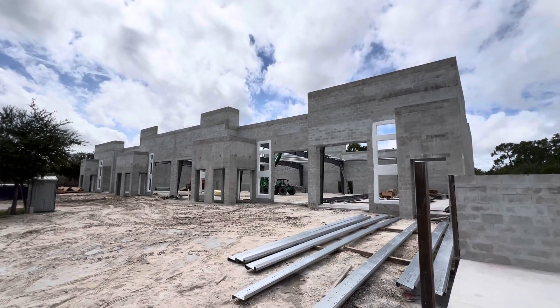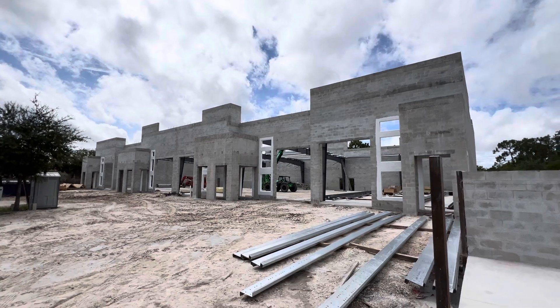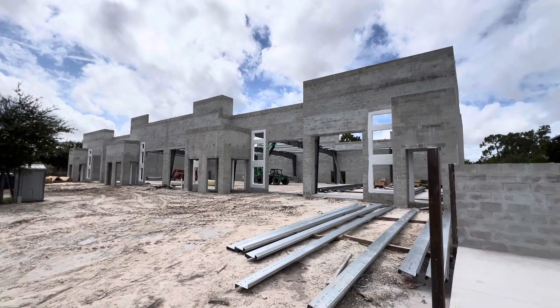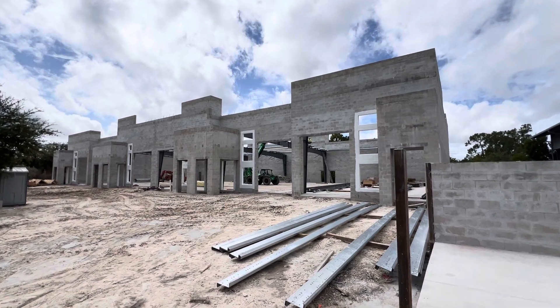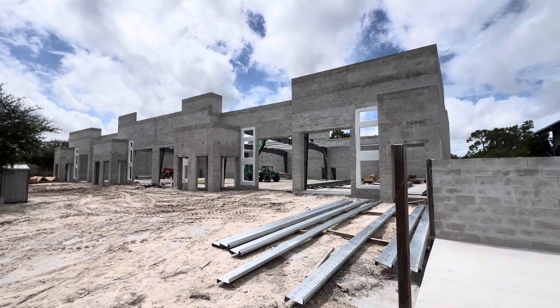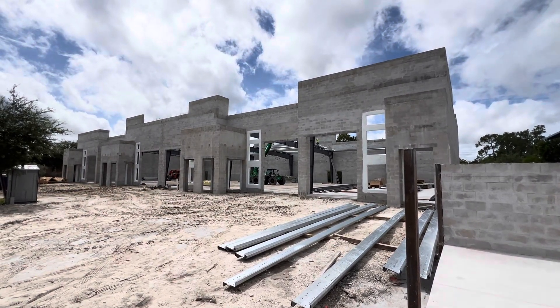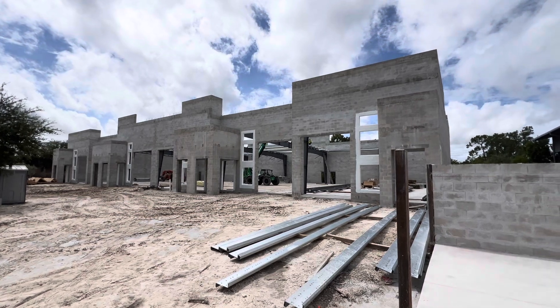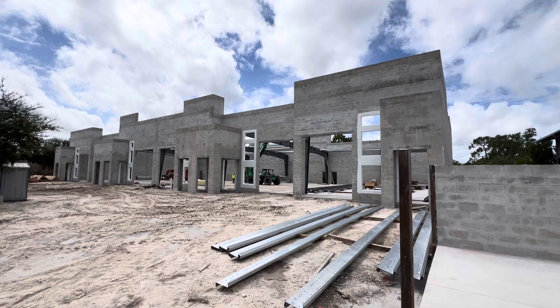Hello, this is David Bartley from Bartley Realty, 239-261-1186, and it's August 3rd, 2024, and I'm here in Naples at the Toll House Flex Suites, a six-unit, 17,000-square-foot flex unit development being built by Phoenix Associates and Linekin Development.